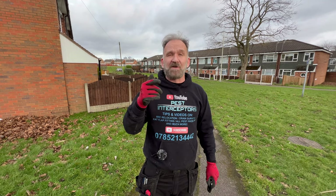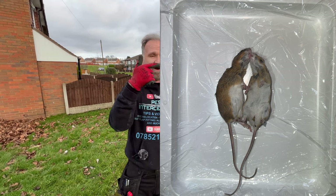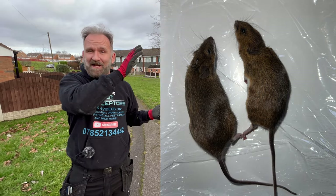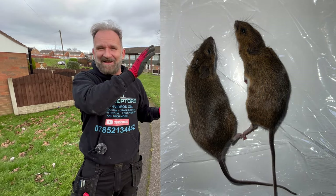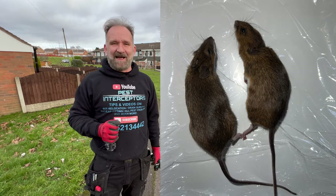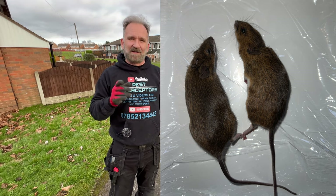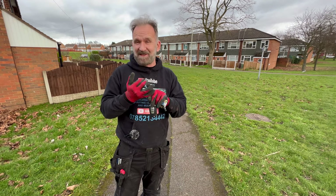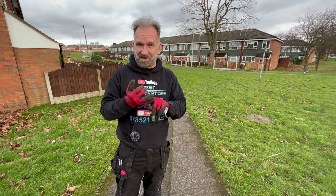Rick's going to put a picture of a field mouse right here so you'll be able to see what the difference is. Let's go and see what we've found, because we left traps and we put poison down as well, because we think this is a major infestation — lots and lots of them.